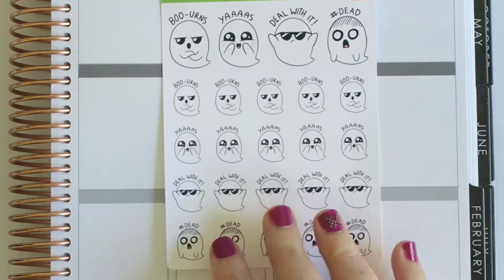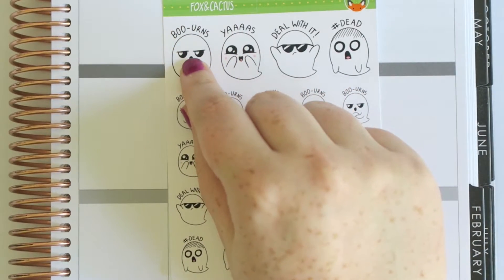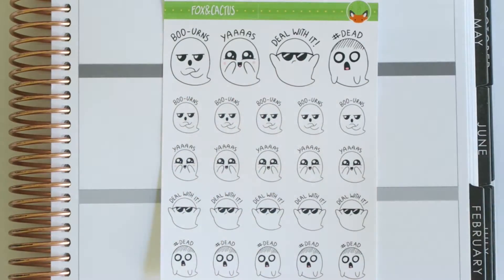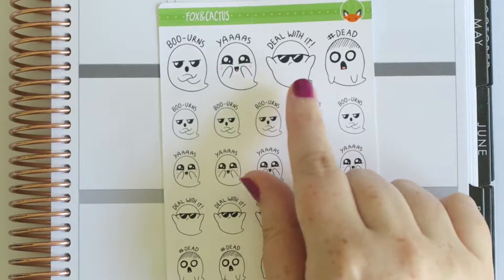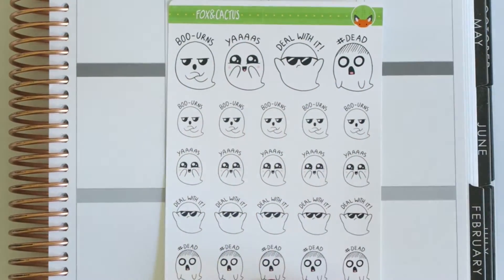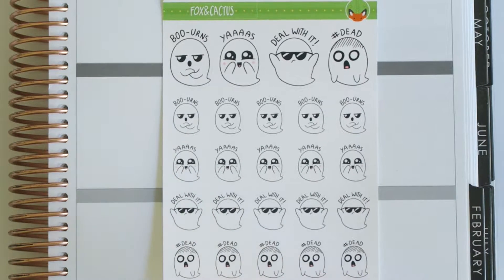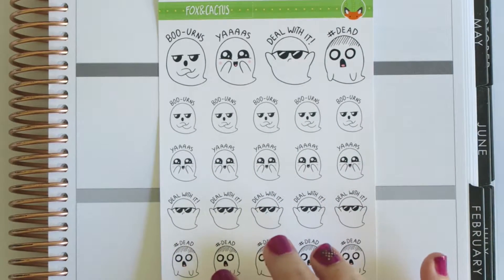Oh my god, guys — look at these girls. I had to get it purely because of the Booans. As a Simpsons fan, I love it. These are so cute and you can use them all the time, not even just for Halloween — I'll use these all year round because, you know, secret goth.